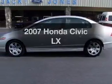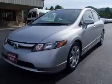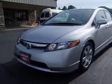Imagine yourself in this 2007 Honda Civic. This is the set of wheels you've been looking for, with an efficient 4-cylinder engine connected to a smooth-shifting 5-speed automatic transmission.